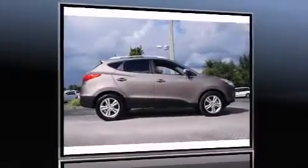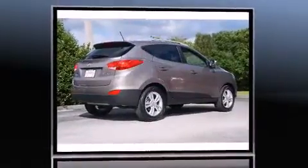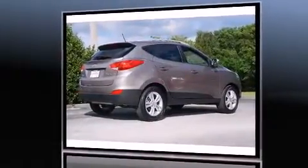Take command of the road in the 2013 Hyundai Tucson. It features a front-wheel drive platform, an automatic transmission, and a 2.4-liter four-cylinder engine.